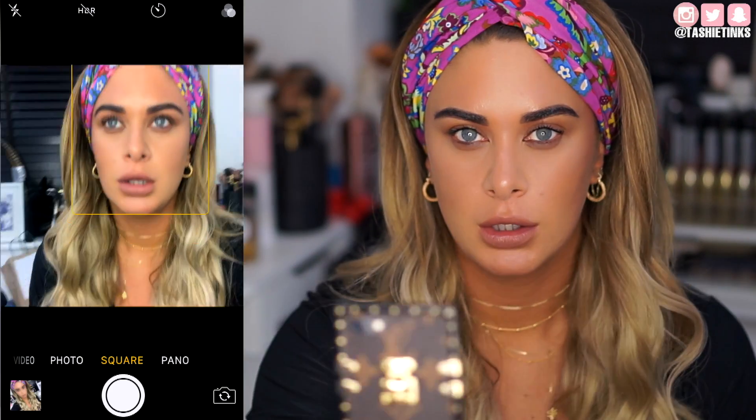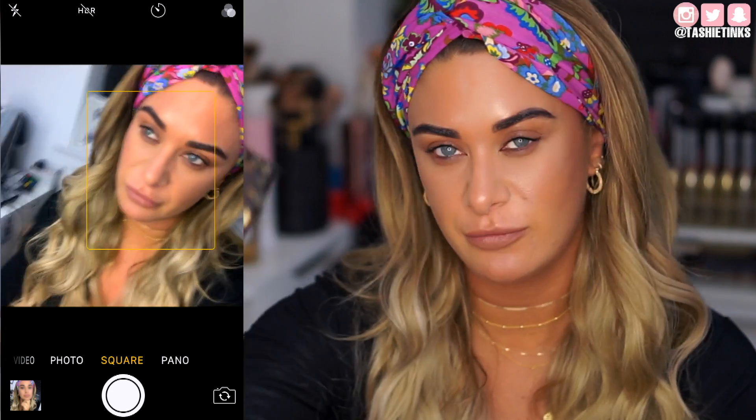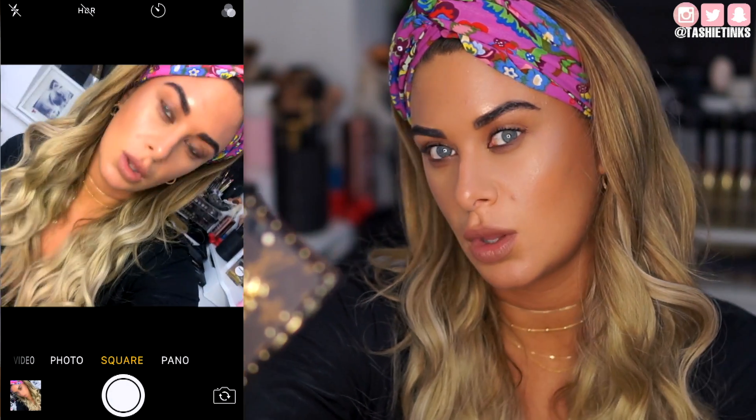I'm going to put my phone next to me because I think that's going to be easier for you to see. If I open up my camera — you can see if I take a photo from above like this, my lips look very small. But if I take a photo from a lower angle, you can see my lips look very full and big. Did you see what I did there?